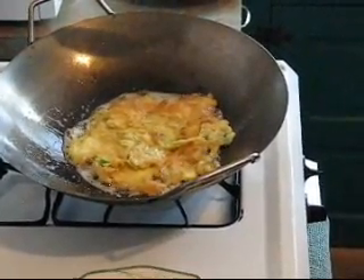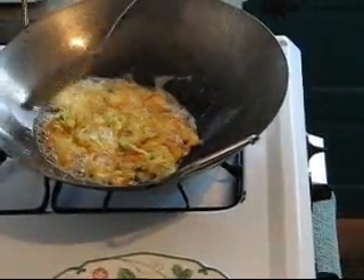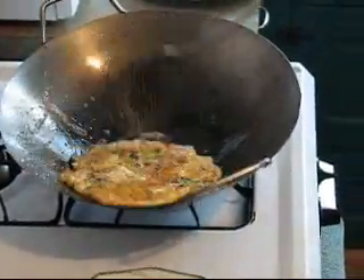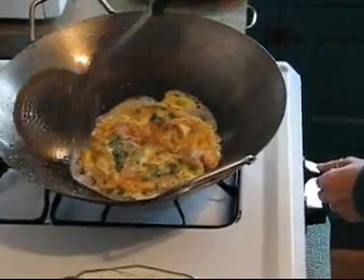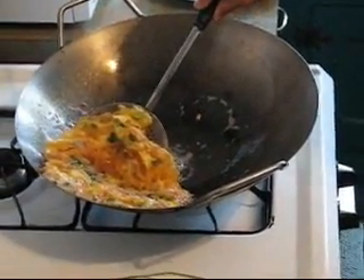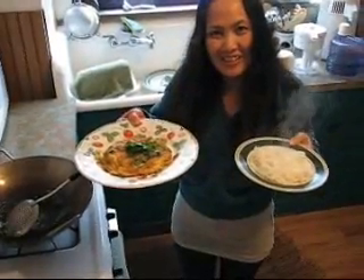You should eat it after it's cooked because the taste is best when it's hot. Good, easy and simple. It takes around 2 minutes to cook. Okay, finish. And we put cilantro on top — look good. Thai style fried eggs. We eat with fried eggs for breakfast.